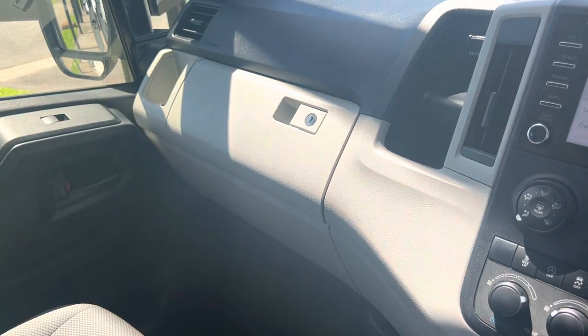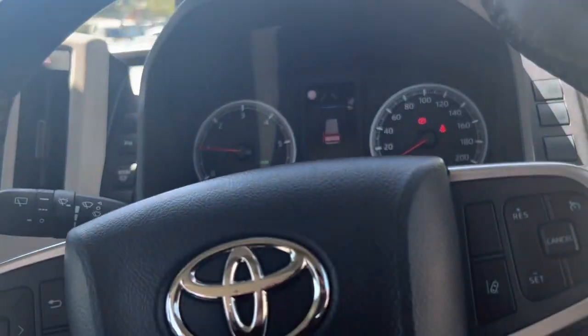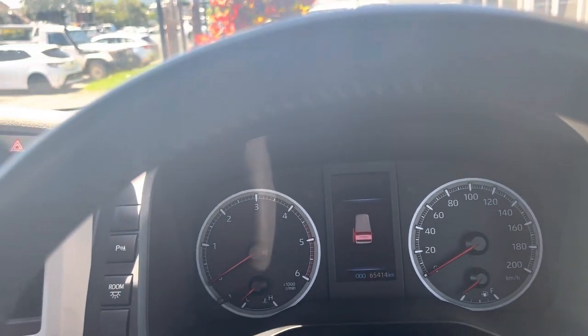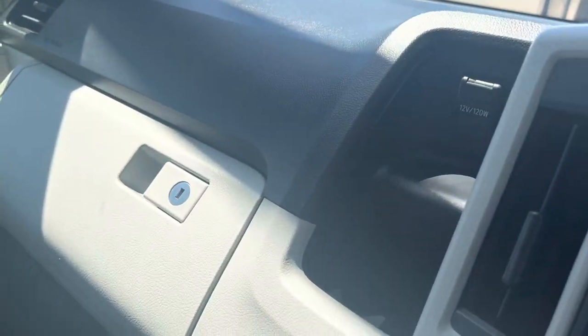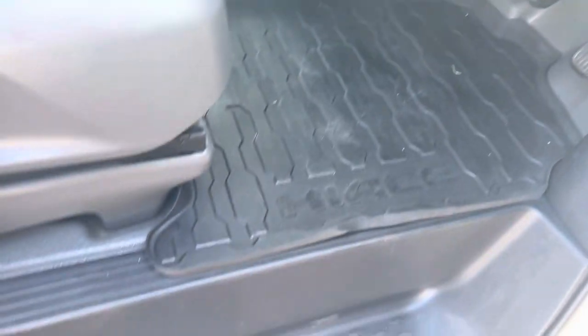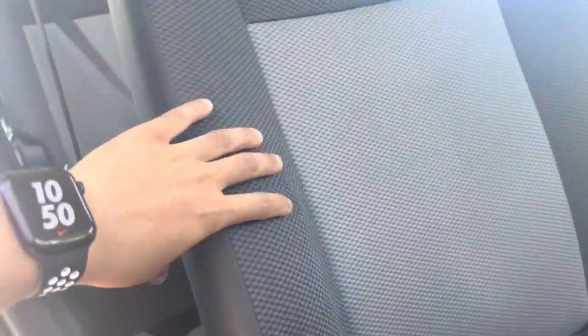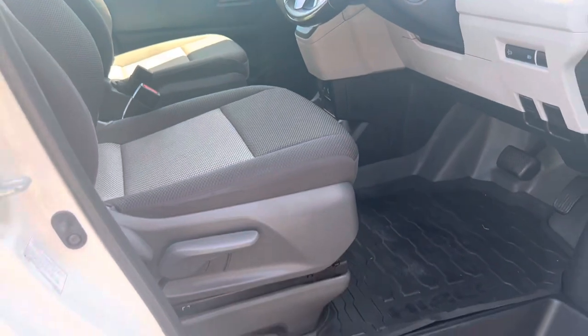Automatic transmission. Nice centre console here. The service history book is actually upstairs so I can follow that up and send you photos of that. But yes, this commuter bus is in very, very good condition. Sorry about the beeping — the back door and side door are open, that's why it's warning me. Nice little cupholders here and a compartment in the console as well. Genuine high-spec floor mats. The seats are still very, very plump — no rips, no tears, no stains in any of the seats.